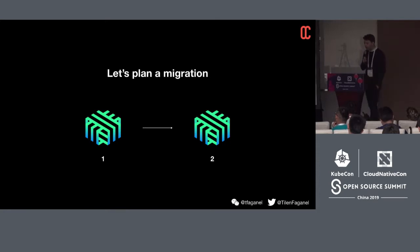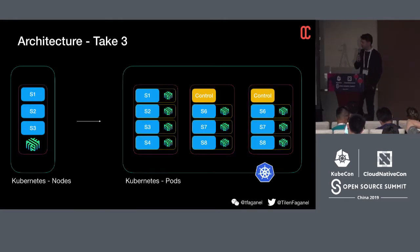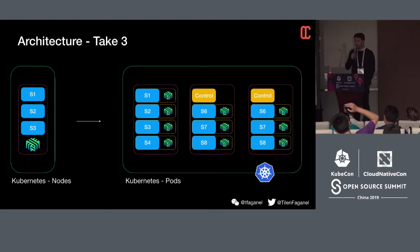We started planning a migration — how do we get from Linkerd 1 to Linkerd 2? That was our third redesign of our whole service mesh architecture within about two years. On the left was our previous architecture: a DaemonSet per node. On the right was the target: a control plane consisting of a few deployments — a single stateless Kubernetes deployment storing state in ConfigMaps and CRDs, fully cloud-native — and of course we had to move away from a DaemonSet to using a sidecar container.